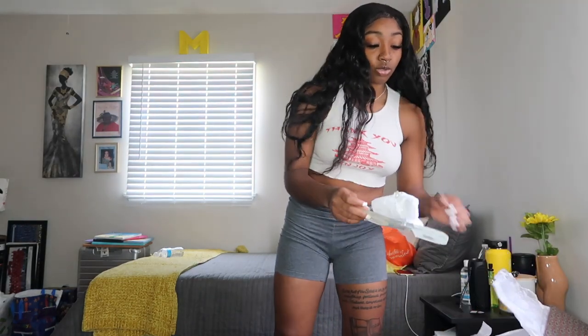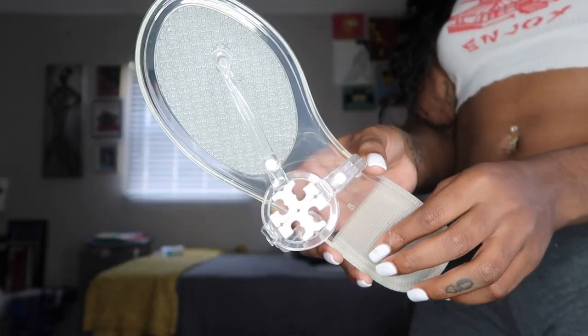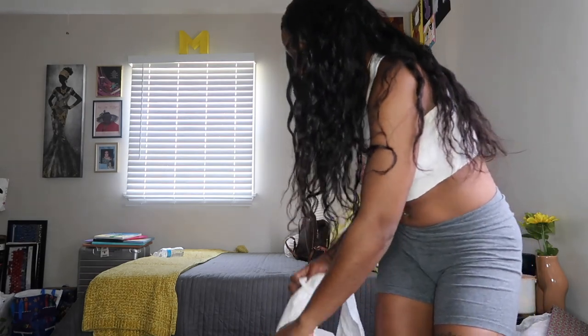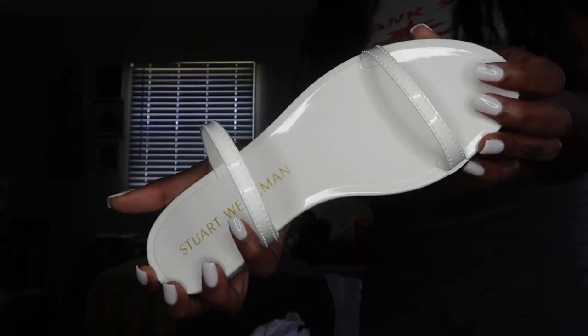These are the first sandals — can y'all see? I got these, they're in a size 8. And then I also got some white sandals, also in a size 8. So yeah, let's get into the actual clothes trying-on part of this video.